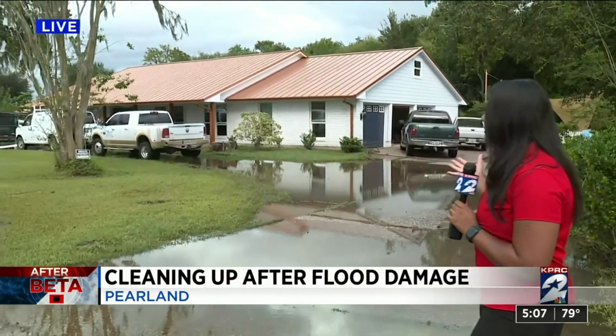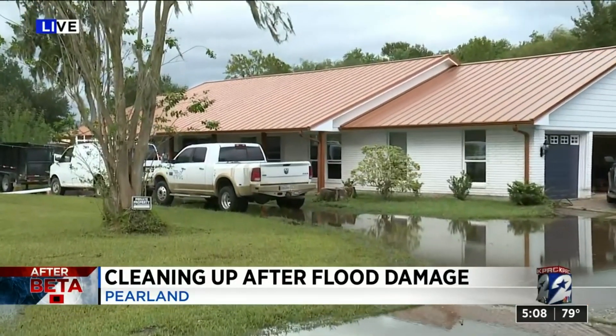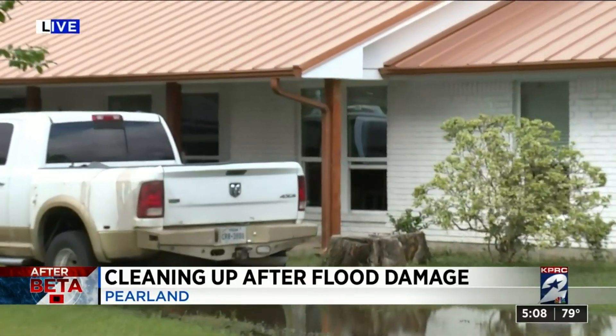Tropical Storm Beta hit this area pretty hard, leaving behind a foot of water in some homes. The homeowner right here tells me he just finished remodeling his home a few months ago, and although the water has receded, now he's having to do the cleanup process again.